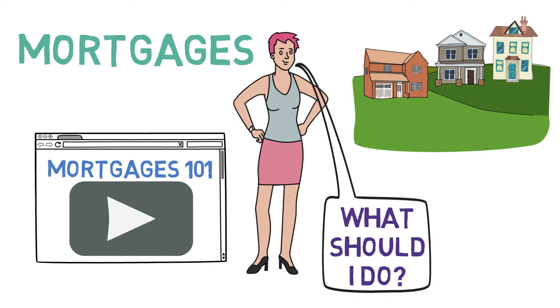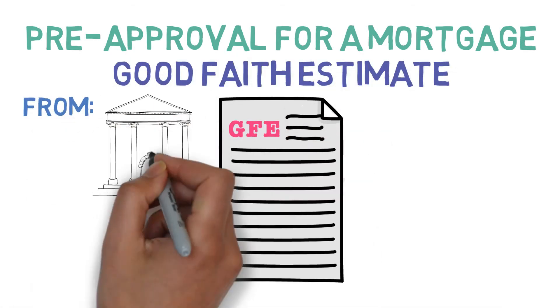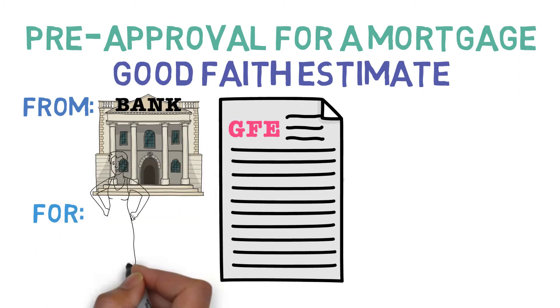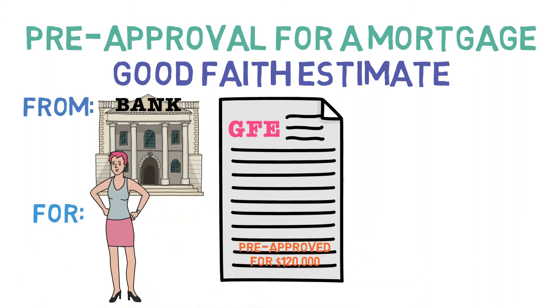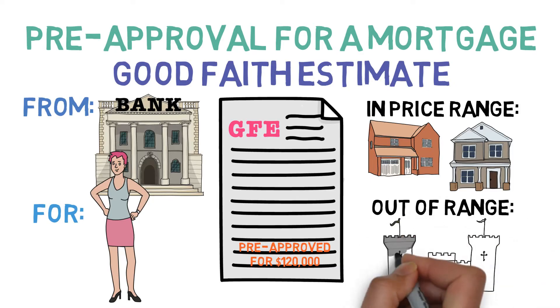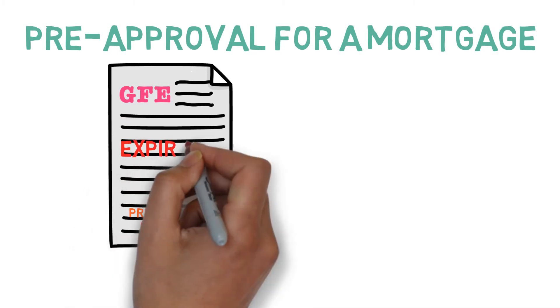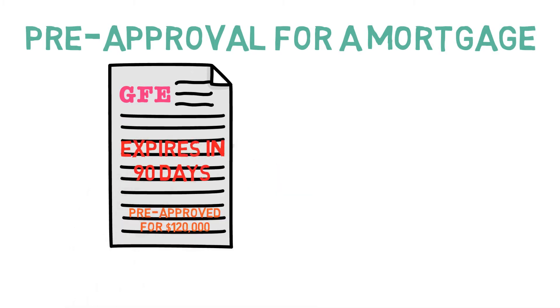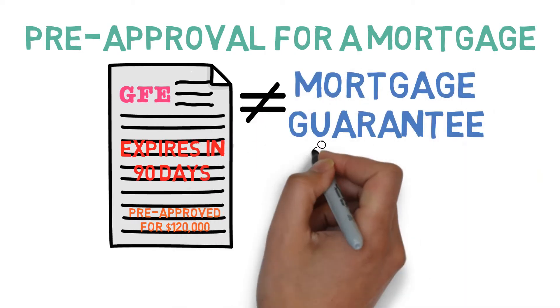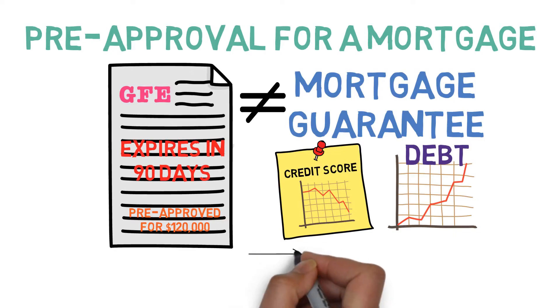Well, her first step is simple: get a pre-approval for a mortgage. This is a letter, sometimes called a Good Faith Estimate or GFE, that is written by a lender on your behalf stating that you have been pre-approved for a certain loan amount. As you can imagine, these are quite useful for determining what homes you can actually afford. Plus, they're a requirement to work with many real estate agents. However, they do have two caveats. One, most pre-approval letters will expire within 90 days. And two, pre-approval letters are not mortgage guarantees. Any significant changes to your credit score or debt levels during the home buying process could jeopardize your loan.